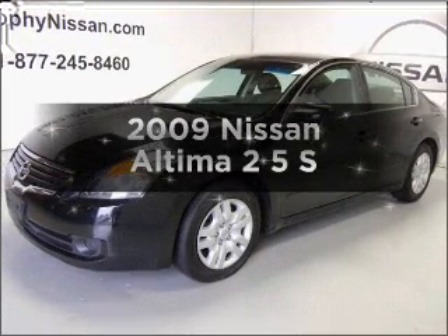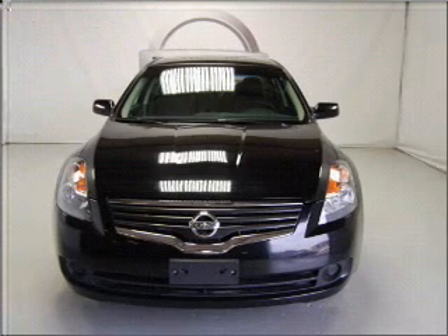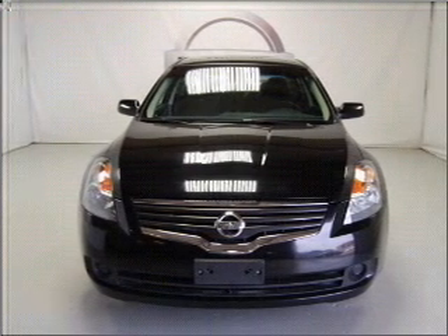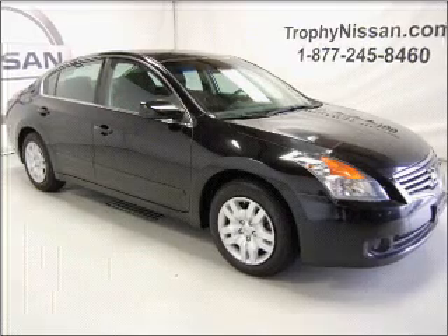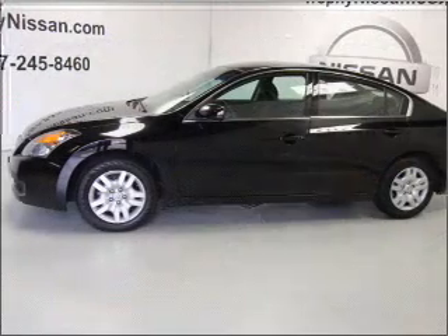Presenting the 2009 Nissan Altima. Find everything you want in a ride under one roof with this vehicle. With an efficient four-cylinder engine connected to a smooth shifting automatic transmission, the anti-lock braking system will keep you safe on the road.